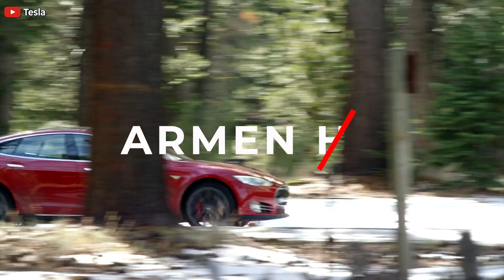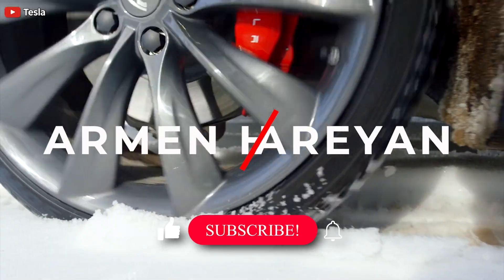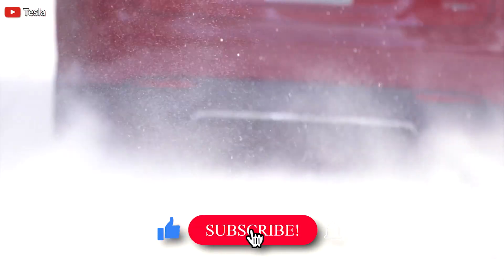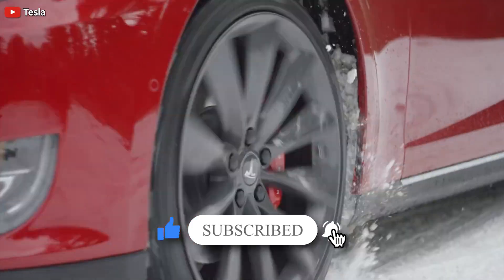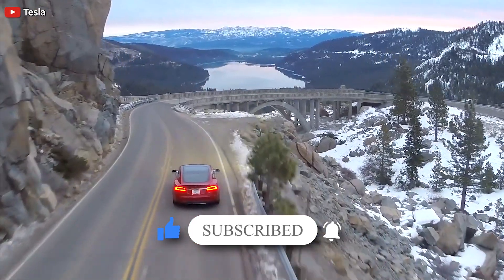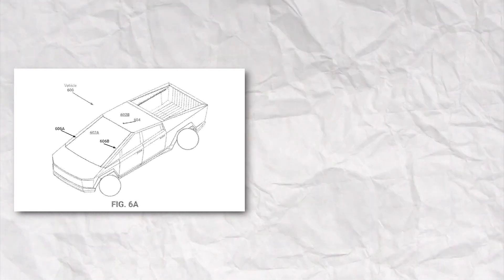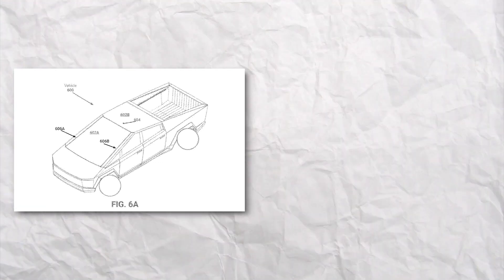Welcome back. This is Armin Haryan from TorqueNews.com. Please subscribe to our channel for daily Tesla news. A recently published patent application from Tesla has hinted at a couple more updates to the Cybertruck's design that may be coming, at least on the design front.